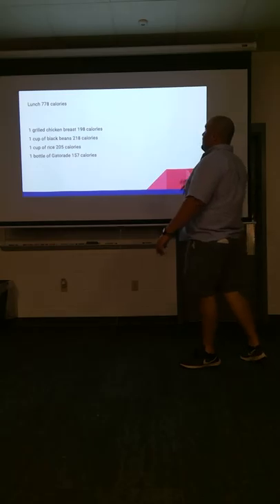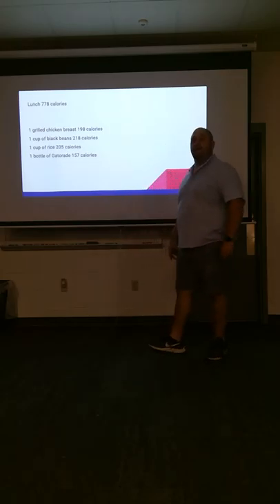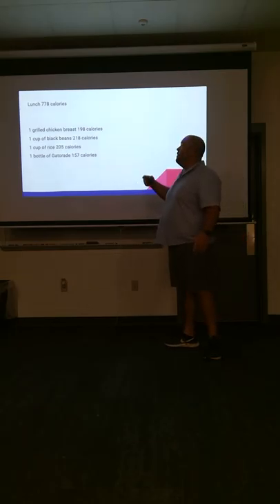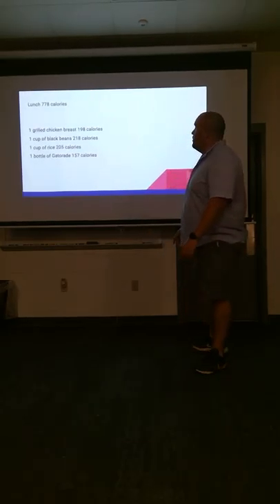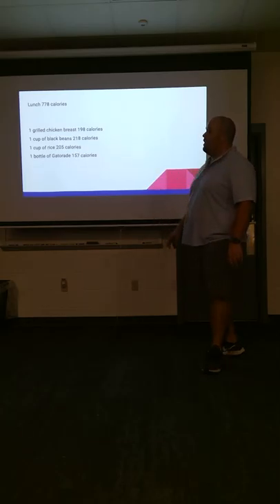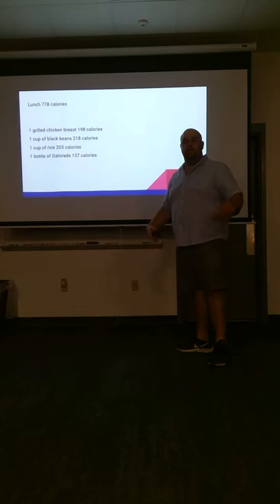For lunch: 778 calories. We've got snacks you can put in between lunch and workouts, then a snack for after workout, and a snack before you go to bed. We're going to eat a grilled chicken breast for 198 calories, a cup of black beans for 218 calories, a cup of rice for 205 calories. Drink a bottle of Gatorade — this will help with your electrolytes. Put salt on your food to get a little electrolytes back in you.